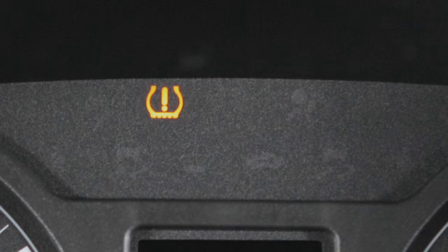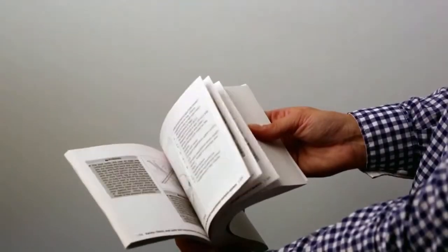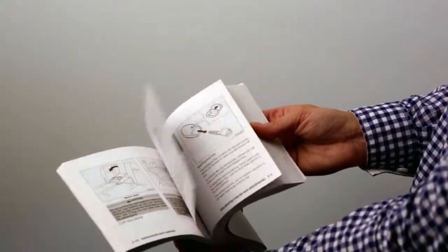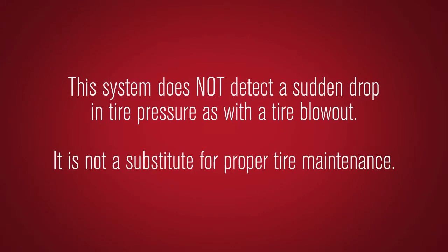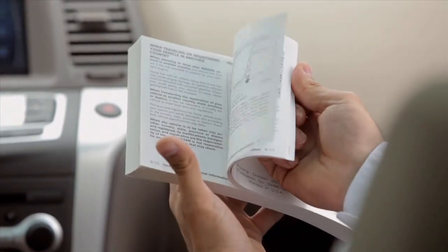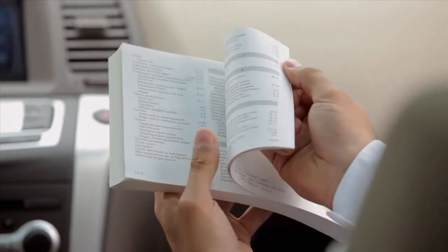If the tire pressures are correct, the TPMS light will turn off. If the tires are not inflated to the correct pressure, the TPMS warning light will illuminate — recheck the tire pressures and adjust as necessary. For more information, see your owner's manual. Note that this system does not detect a sudden drop in tire pressure such as a blowout, and it is not a substitute for proper tire maintenance. Please see your owner's manual for important safety information, system limitations, and additional operating information.